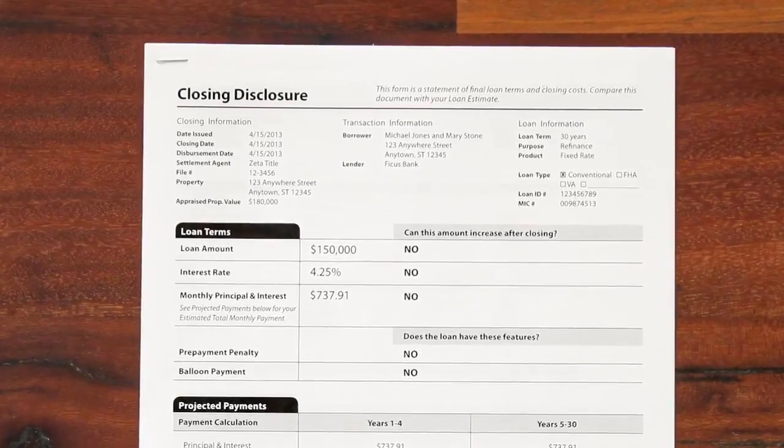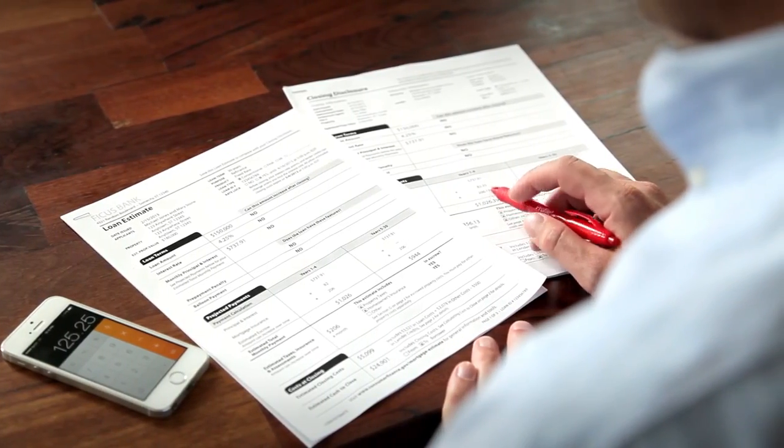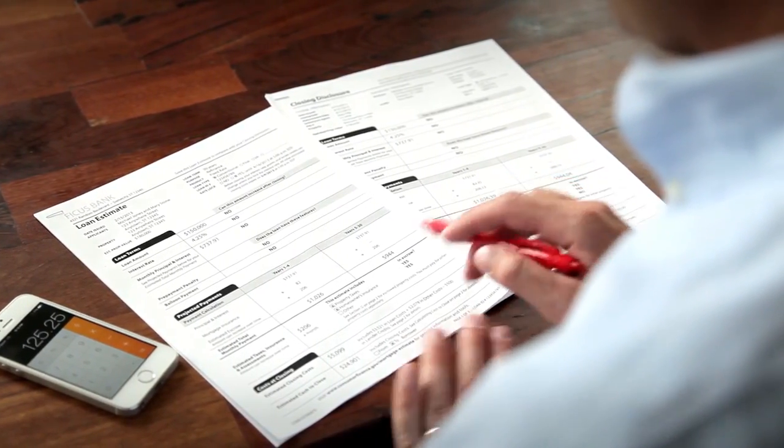When you're ready to close, you'll get a closing disclosure. This form helps you avoid costly surprises at the closing table. Compare your loan estimate to your closing disclosure to see if the offer has changed.